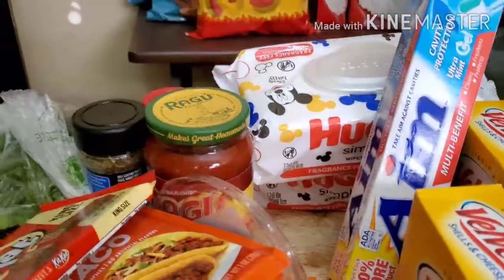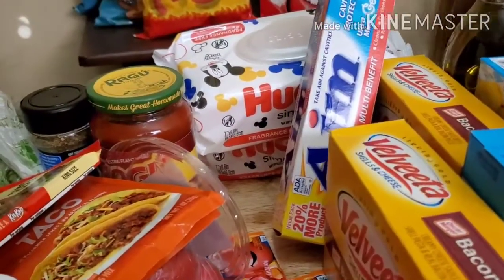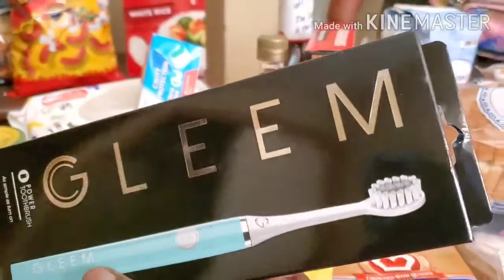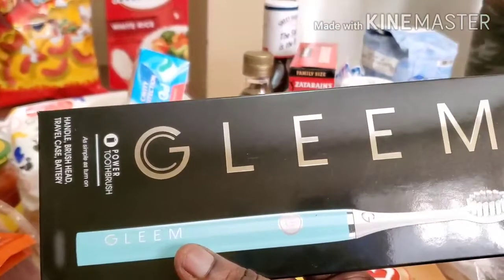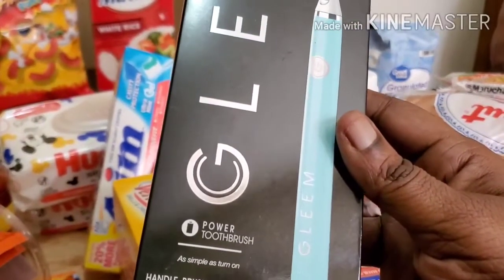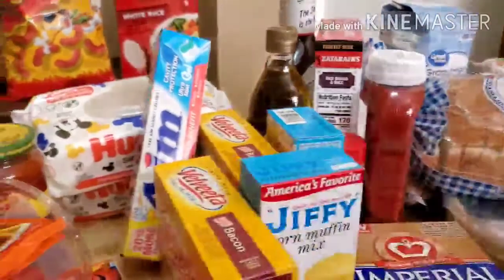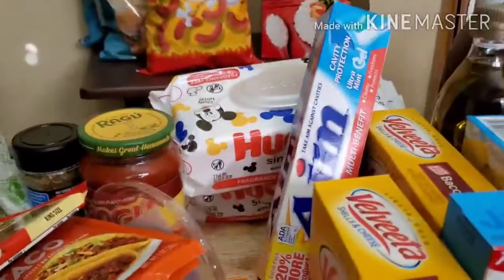I bought me and my niece these two power brushes — they were like $19 and something apiece. I wanted one of these power brushes and as soon as I said I wanted one, she wanted one too, so I couldn't help but get her one. I bought two — one for her and one for me.